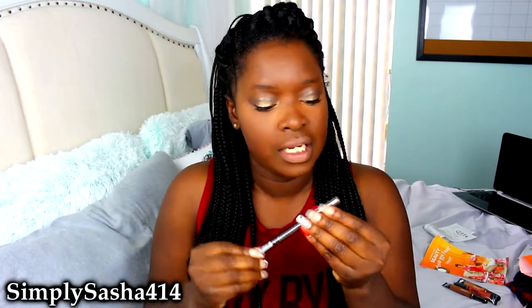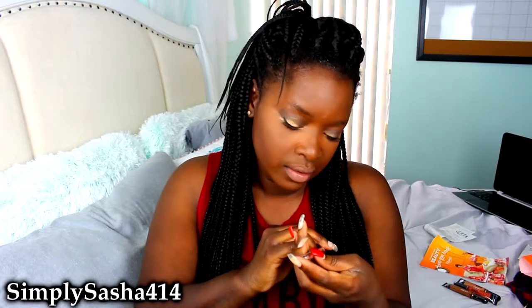I also got something else from LA Girl — it's a Glide-On Gel Liner. I thought it was super pretty. It's a pretty champagne-ish color, and it's called Champagne. I thought it would be really pretty on the waterline or up on the lid. I don't have a big reason — it was cute and I wanted it!